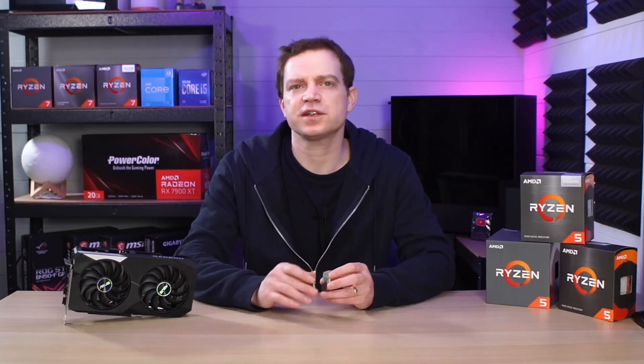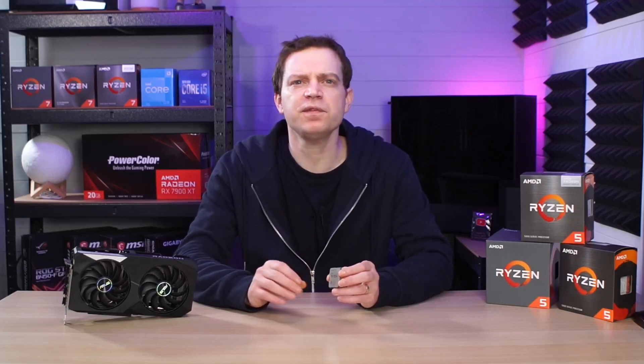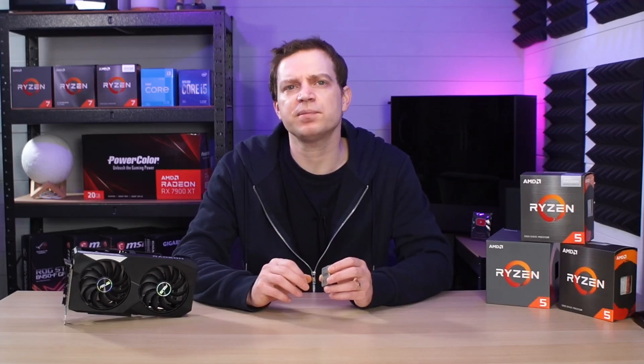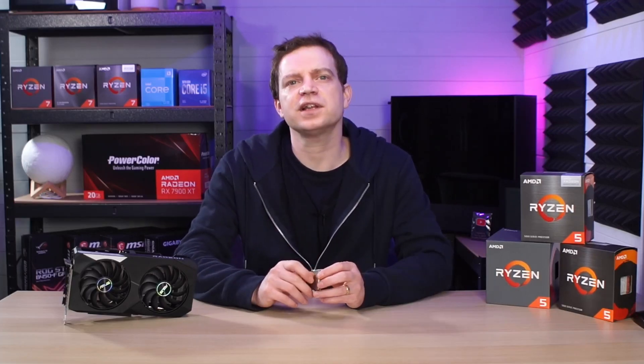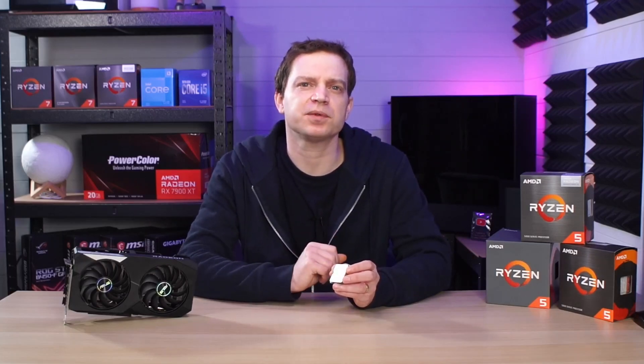For our benchmarks we've used a number of games, starting from 2019 when the CPU was released all the way up to 2022, so they are pretty modern games. We've tried to make a selection where they become very CPU intensive. Let's take a look at those benchmarks, and then we'll discuss what we had to do to get this chip to run smoothly.